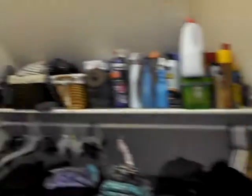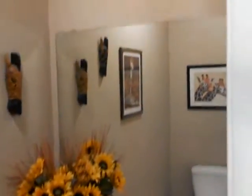Over here is the laundry room. And behind is a place for storage. Tall ceiling again. And behind here is a small bath — tall ceilings again.